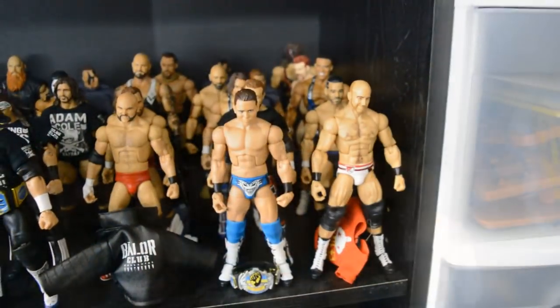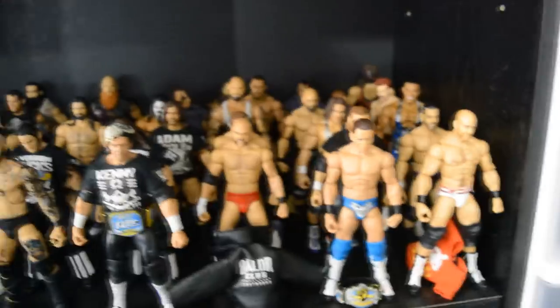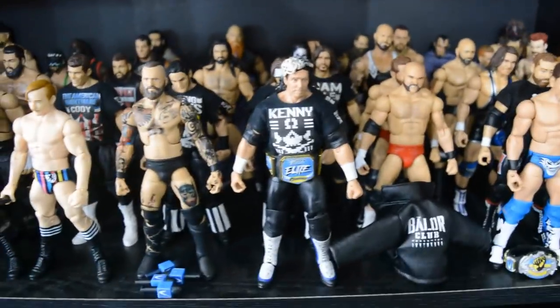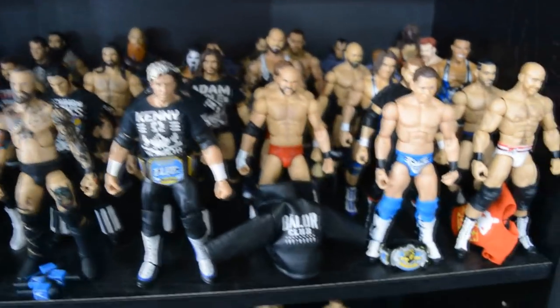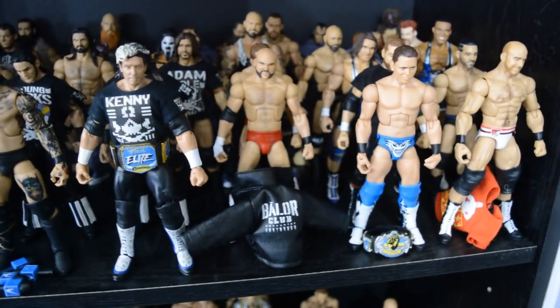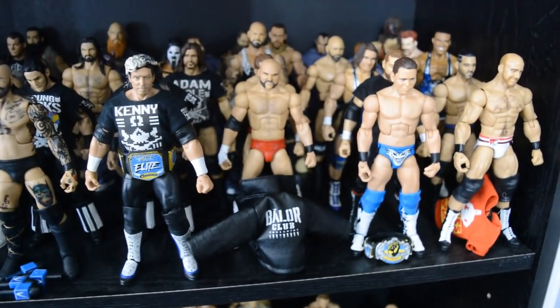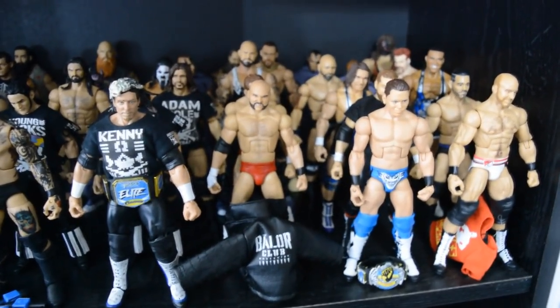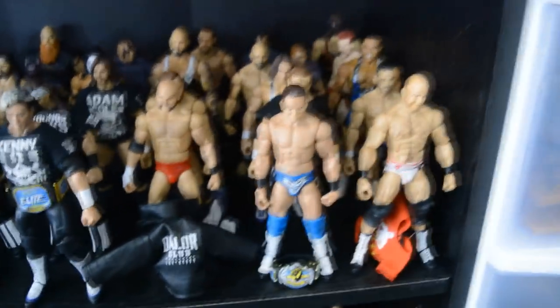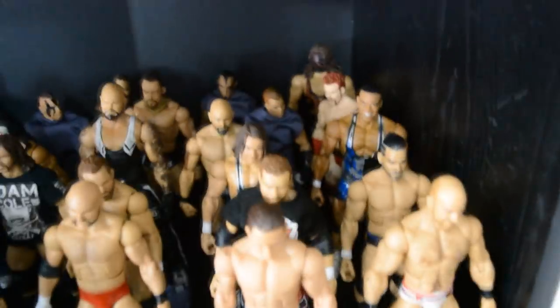Moving on down below that we have the Vindication roster shelf right here. Some notables: we got the Elite Champion Kenny Omega up front, we have Balor Club's jacket right there, we got Finn Balor's jacket because he was buried by the Bullet Club. As you know if you watch the Pic Fed, we don't have Finn Balor anymore — he got killed, so his jacket is all that remains.